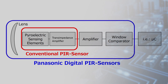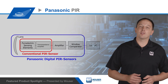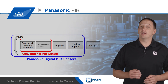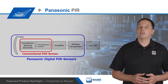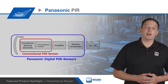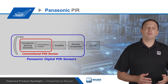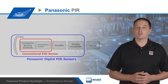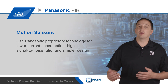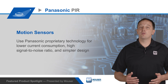Panasonic's EKMB series and EKMC series of PIR sensors have high sensitivity miniature sensing elements that enable improved performance with the ability to detect a temperature difference of just four degrees Celsius. The sensors integrate a signal processing ASIC that includes a trans-impedance amplifier with four times better SNR than standard PIRs, followed by an amplifier and comparator that eliminate the need for external sensing circuitry. This provides a digital output that can be connected directly to a microcontroller, leading to fewer false detection events for improved energy savings.